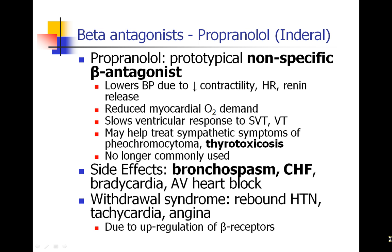Propranolol, also known as Inderal, is the original prototypical nonspecific beta antagonist. This drug could be used to lower blood pressure by many mechanisms: it decreases contractility of the heart, decreases heart rate, decreases myocardial oxygen demand by slowing down the work of the heart, and can help slow the ventricular response to tachydysrhythmias like SVTs or ventricular tachycardia. It can be used to help treat symptoms of pheochromocytoma and is one of the mainstay drugs in the treatment of thyrotoxicosis or thyroid storm. But we don't see this drug used very much anymore, except maybe in the treatment of thyroid storm.